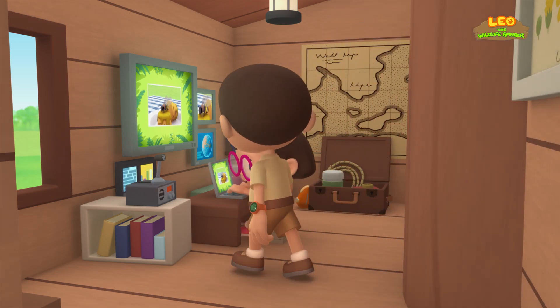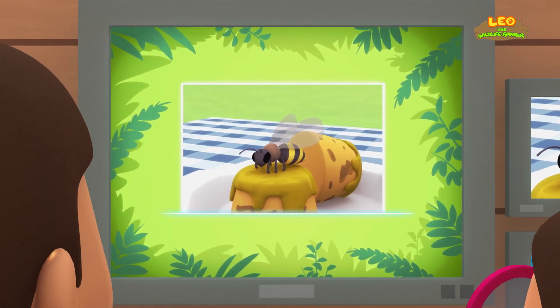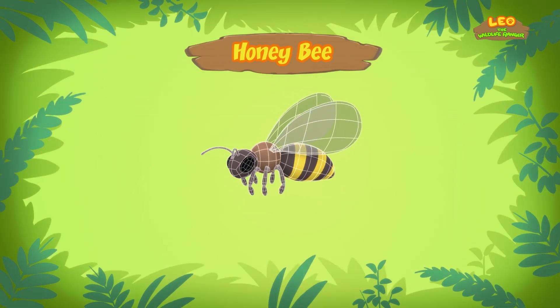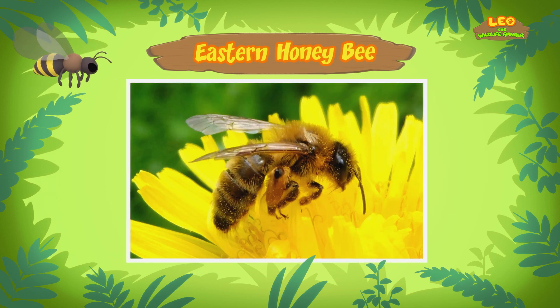Hi, Katie! Did you find anything? Hi, Leo! This bee is a honeybee! A honeybee? Yes, a honeybee! There are many different types of bees, but this one is an Eastern honeybee. It has distinct golden, yellow, and brown stripes across its body.